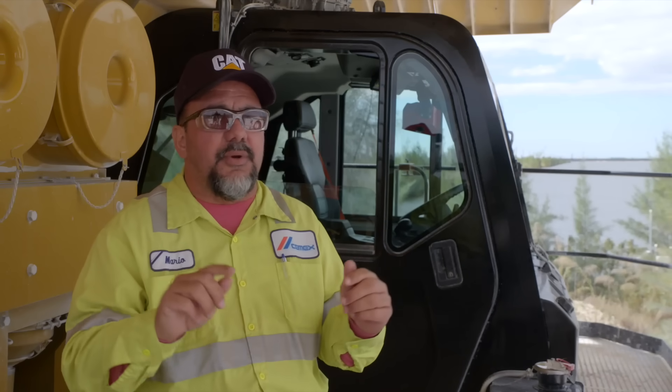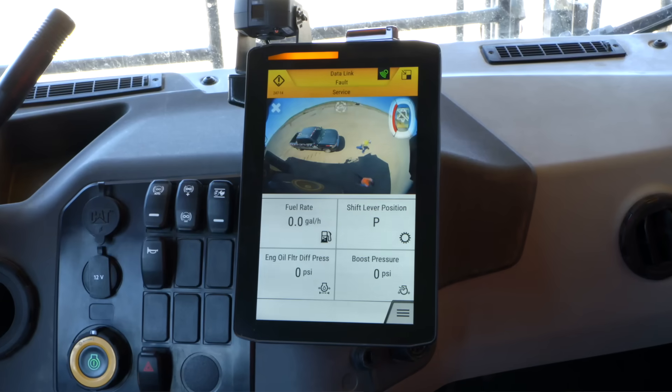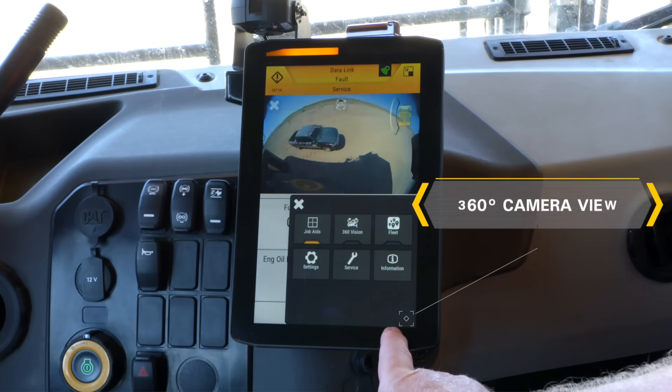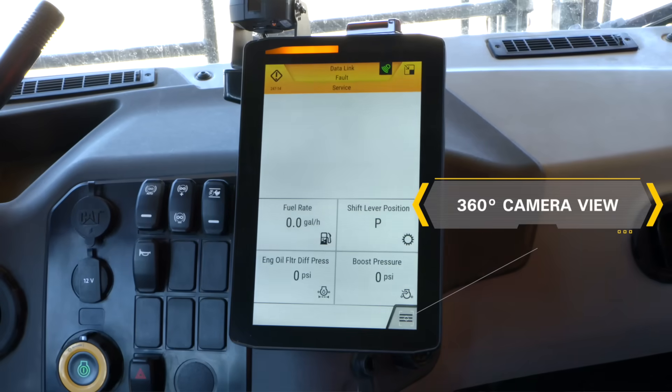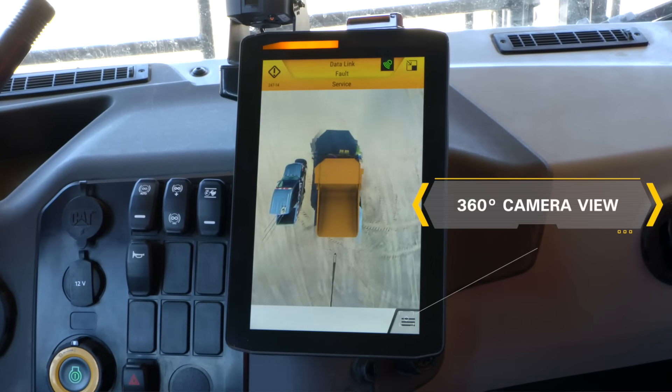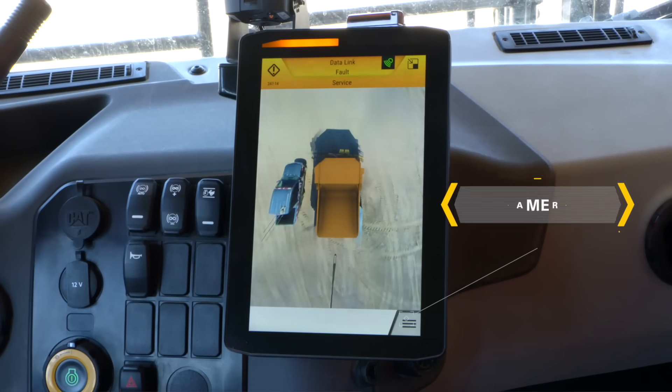There's a 360 feature for the cameras. On the older ones, you had to flip the display to look at other cameras. This one, if you put it to 360, it shows them all at the same time on the secondary display. It's safer — when you want to leave an area, you can actually do a 360 in the cab with just one touch of the display.